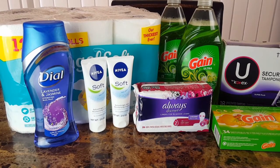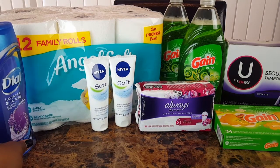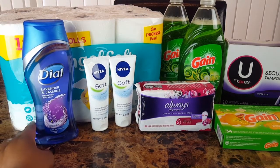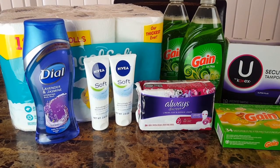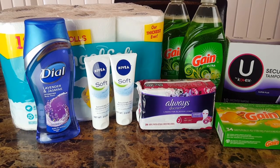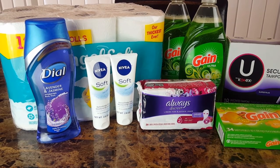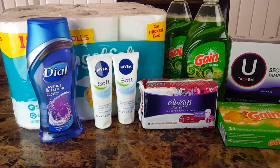The tissue over here — I did not think they were going to have it — the 12 family rolls of Angel Soft, two-ply, was five dollars. I used a dollar off one coupon and with the five off 25 received an additional $1.17 off.